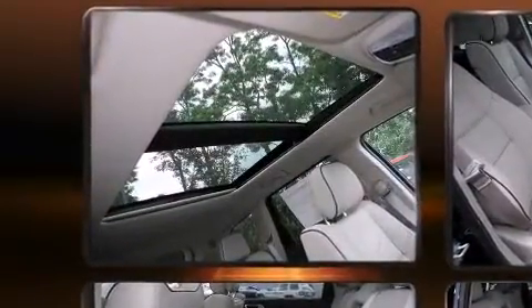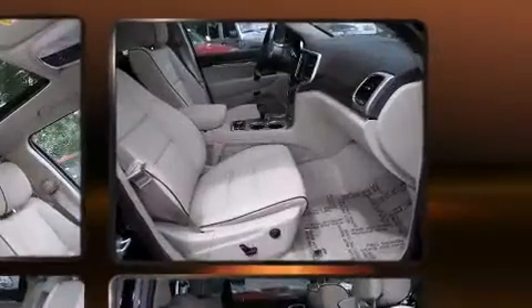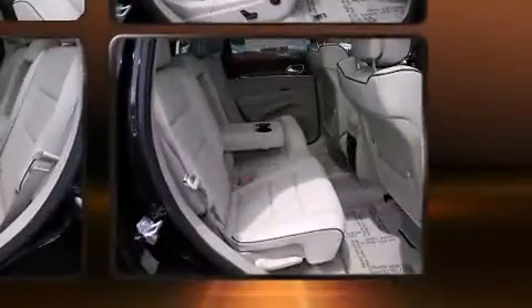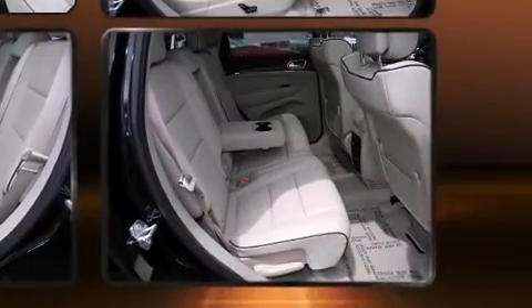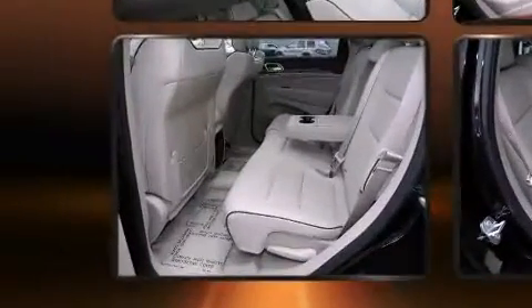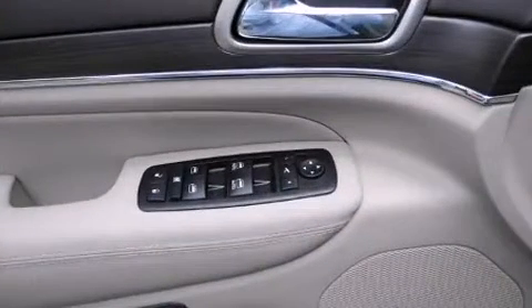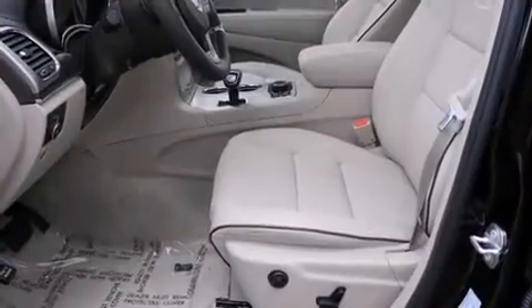Jeep prioritized practicality, efficiency, and style by including voice-activated navigation, automatic dimming door mirrors, a power liftgate, and seat memory. Rear passengers enjoy the seat heating functionality, keeping them warm during the winter months.